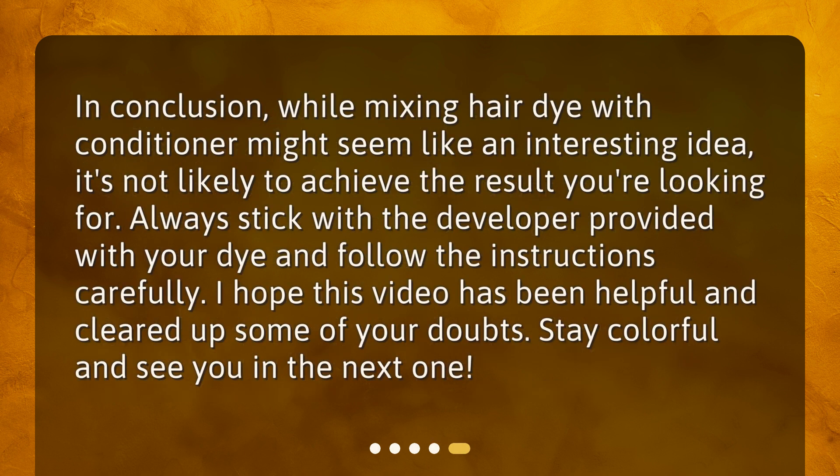In conclusion, while mixing hair dye with conditioner might seem like an interesting idea, it's not likely to achieve the result you're looking for. Always stick with the developer provided with your dye and follow the instructions carefully. I hope this video has been helpful and cleared up some of your doubts. Stay colorful and see you in the next one. Bye.